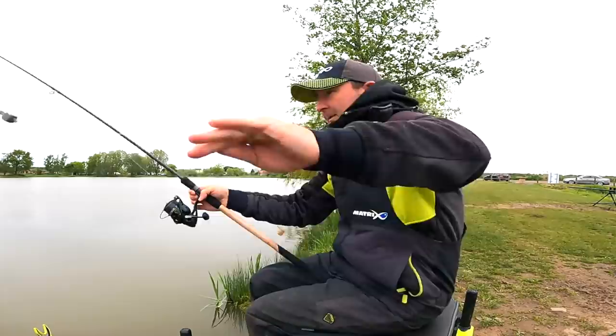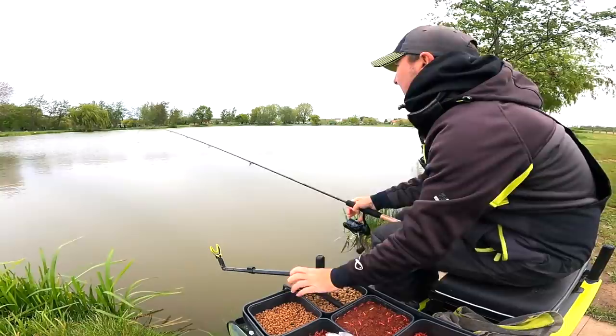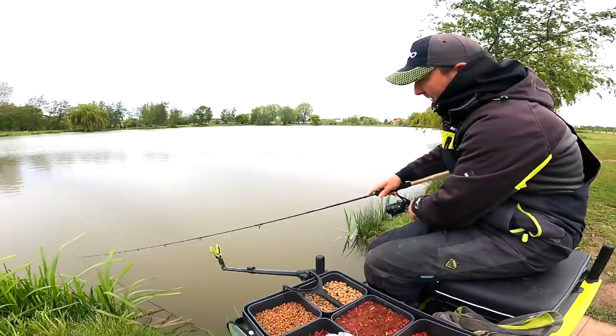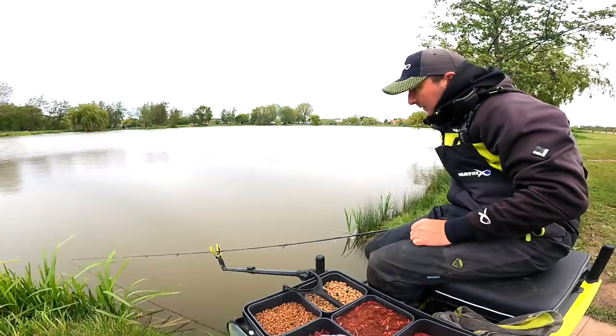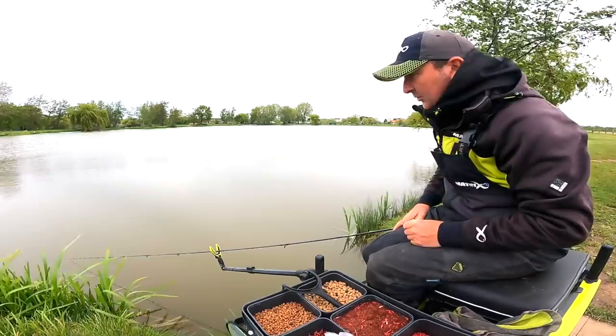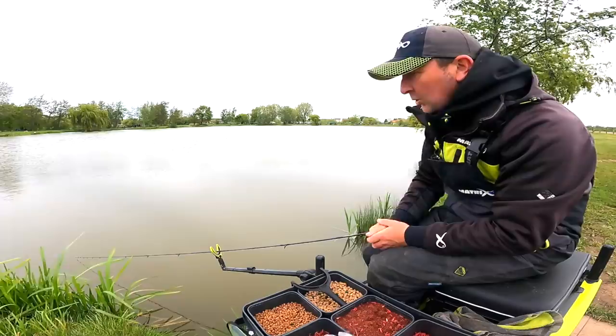I'm going to repeat the process - feed and then cast a bomb in over the top. There's about eight pellets going in with a nice noise, and the bomb's going over the top with the same noise. It's an 18 inch hook length, and when the fish are following the pellets down that's a nice drop. If it's not working we can shorten that at any time - I've even won matches with just a four inch hook length, like you would fish with a method feeder. I've got to be careful not to feed too regularly because I want the fish down on the deck.